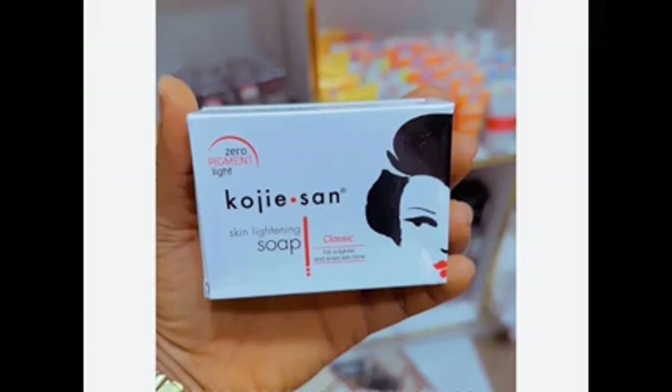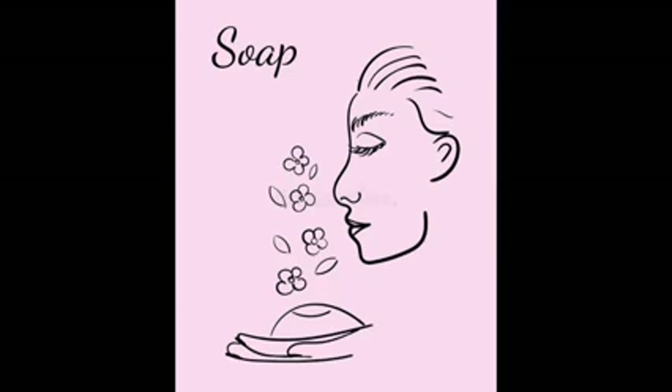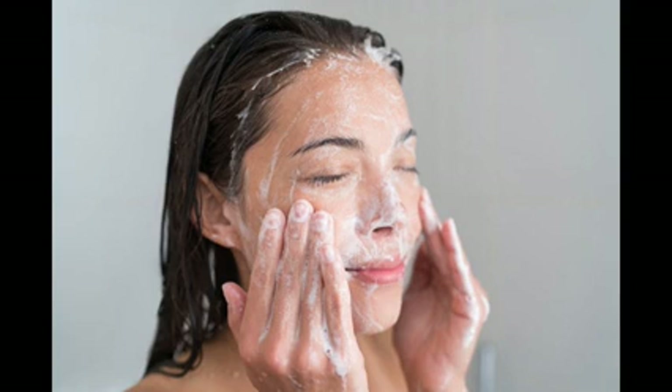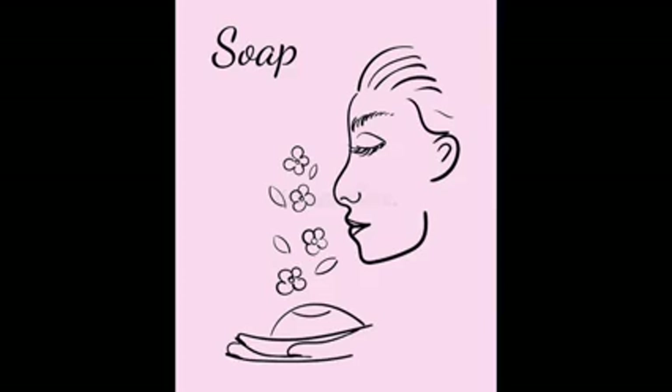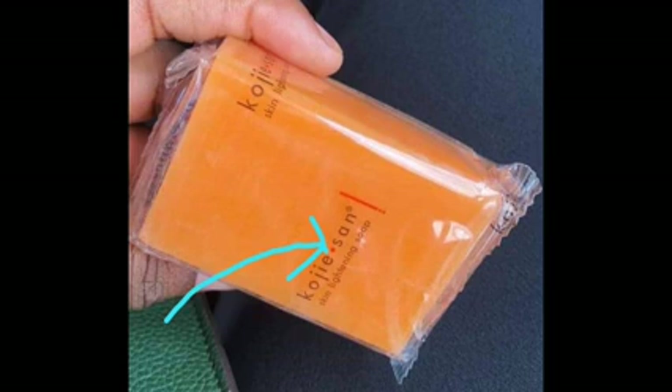Another tip: the original Kojic Sand always has a regular, sweet scent — it's consistent, not off. If you've been using Kojic Sand for a while, you'll recognize it. If you buy the fake, you'll notice the scent is dull or nonexistent. When you use the original Kojic Sand soap, it will leave your restroom smelling sweet and fresh, with a lovely sensational fragrance coming from the soap — that's how you know you're using the original.